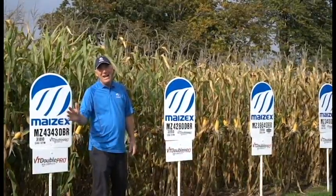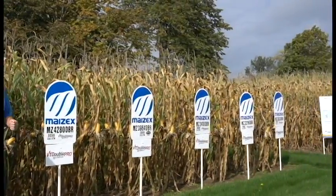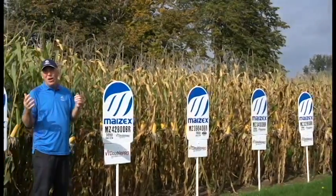All in all it was a great time here at the Farm Show. Thanks again for coming by. If you have any questions about our Mazex lineup — soybeans, corn, how to best manage those varieties in your fields — please give your local Mazex rep a call. Take care.